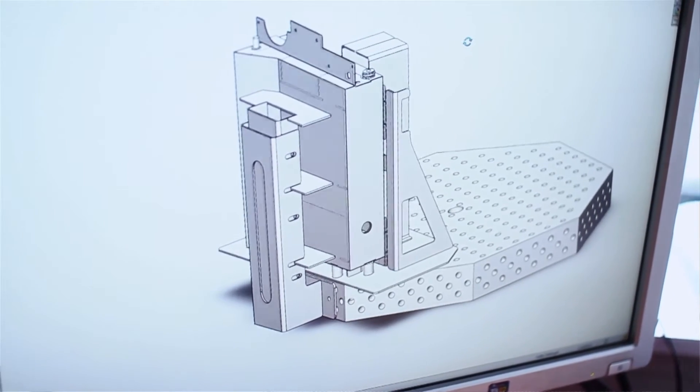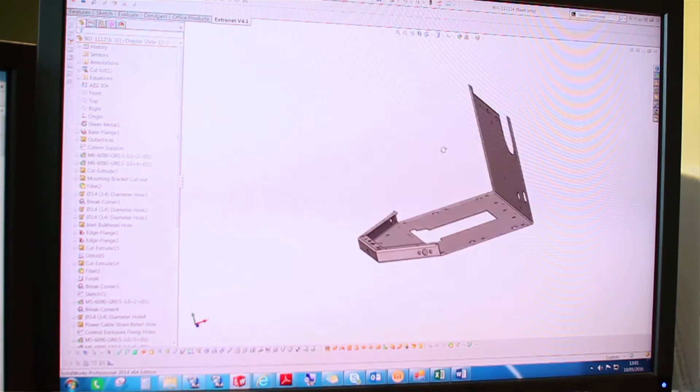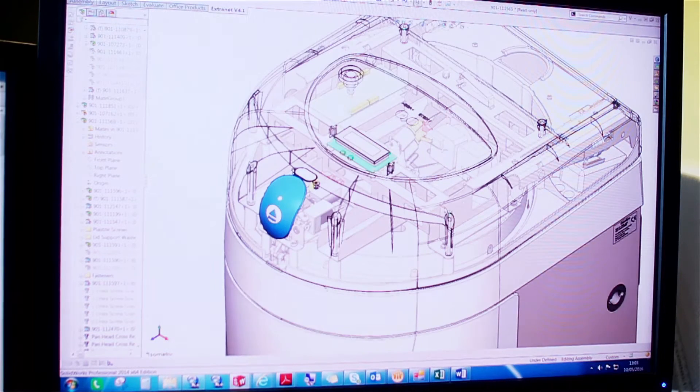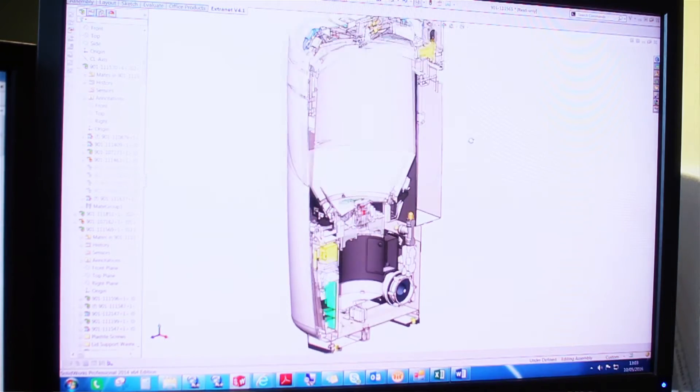One of our users is on the manufacturing side and has gone down the certified SolidWorks professional route. It was thought that using SolidWorks would help the integration between data flow from the Drawing Office onto the shop floor, and that led to the decision to pursue the certification. It was a challenge, but I enjoyed it and learnt a lot along the way.